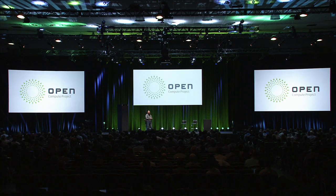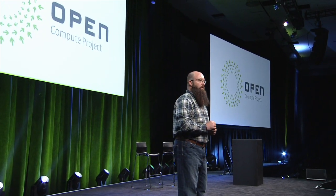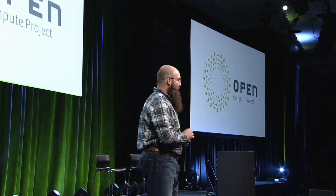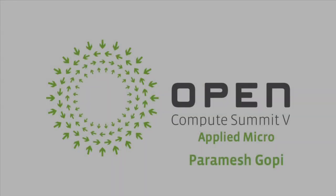Thanks, Paramesh. I want to thank and congratulate Paramesh and the team for being pioneers in bringing ARM into the data center. They've obviously been knocking down a lot of walls and we're going to see this whole ecosystem come to fruition very, very soon. Thank you.